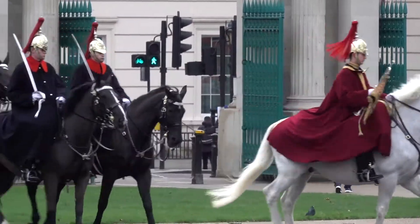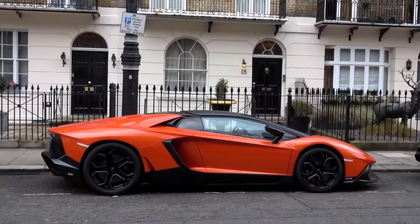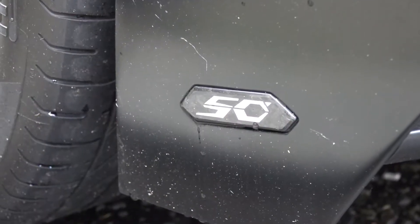Into Knightsbridge now and we came across another Aventador. This however is a 1 of 100 50th Anniversary Roadster, built to commemorate the 50th birthday of Lamborghini.